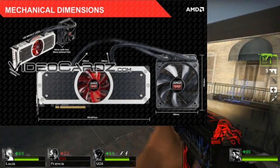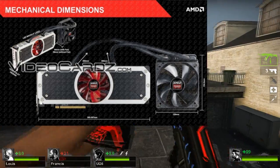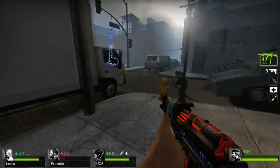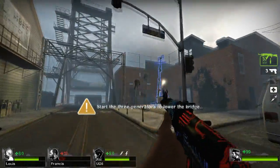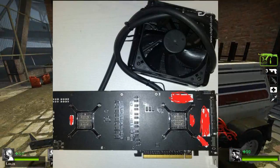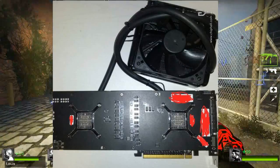It has a total TDP of 500 watts. This is definitely an enthusiast class card or above. Let me just show you guys the back — the whole card itself looks really, really impressive.